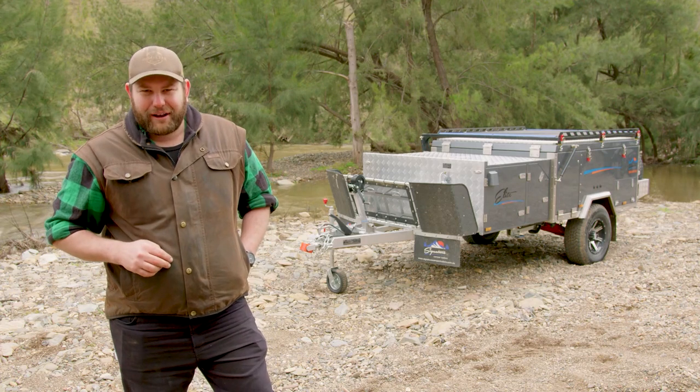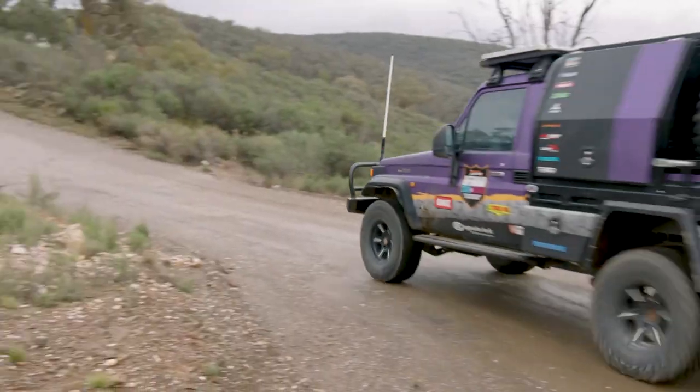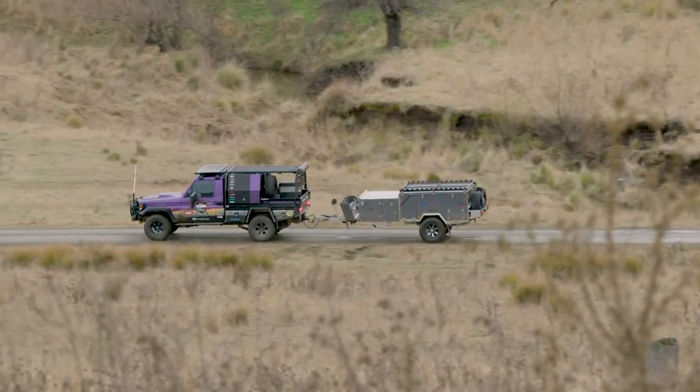So grab yourself a cuppa, whack your feet up, and we'll go and see what makes this thing so popular. The Elite is basically a compact version of the Elite X.